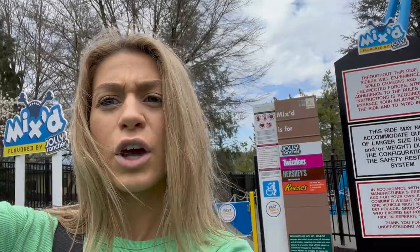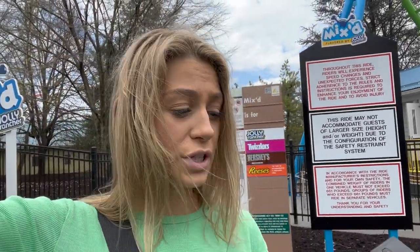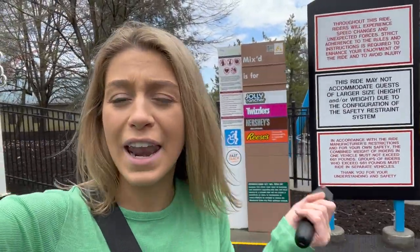Jolly Rancher Remix was fun — I'm glad I did it but it wasn't as good as Storm Runner. Storm Runner is my new favorite ride. I was in the front row and walked right on. I love Hershey Park! They also play really good music here — they're playing Taylor Swift, now Florida Georgia Line. I love this place, I'm moving in. Can I live here?